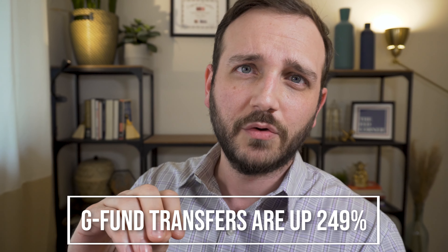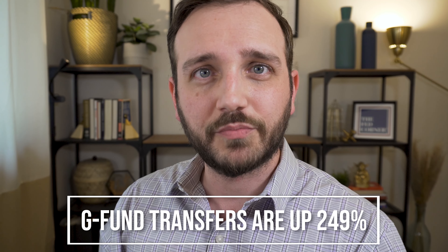I saw a statistic recently that talked about how G-Fund transfers — money going into the G-Fund — was up over 200%. This is not really surprising. Federal employees are really nervous about what's going on in the markets and they're trying to prevent losses to their TSP. One of the ways people do that is by moving money to the G-Fund. The thought is the G-Fund is more conservative than the C, S, and I funds, even the F-Fund, and so moving it to the G-Fund allows it to slow down that decline.